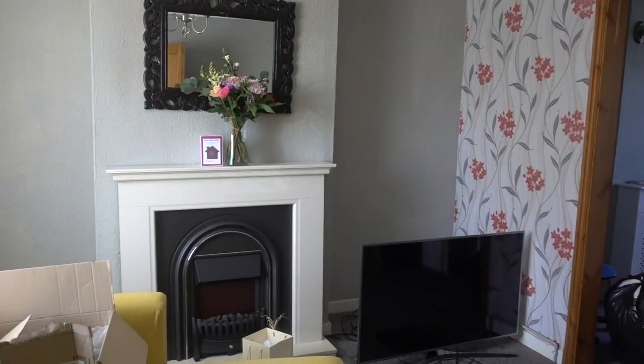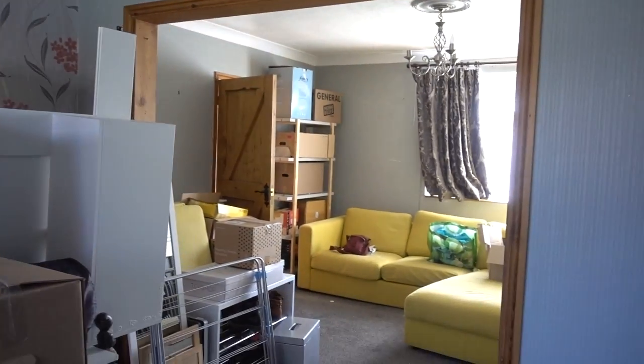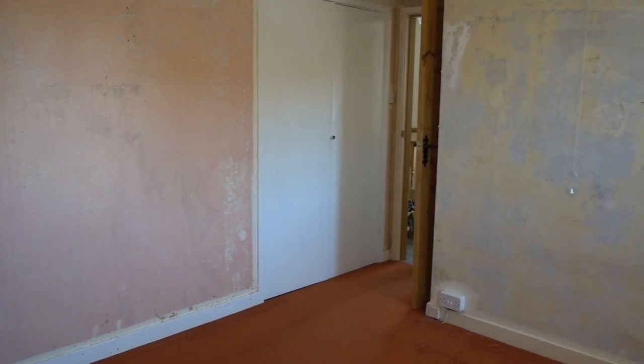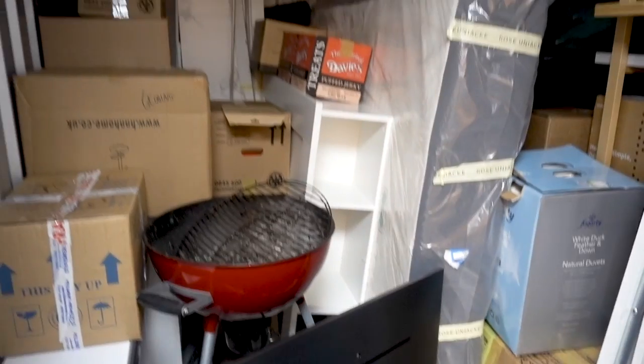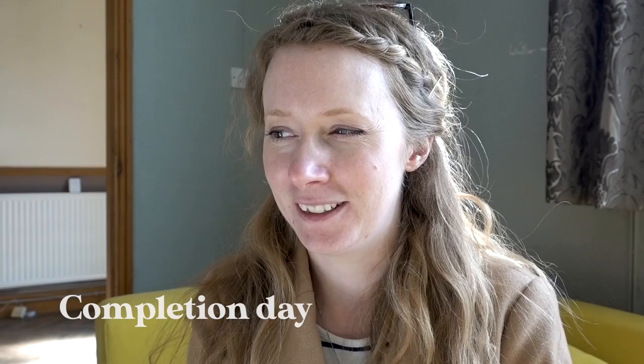Hi, if you've not watched my videos before, I'm Emma and me and my husband bought a three-bedroom semi-detached house which we're renovating, and this is the story so far. Back in the third lockdown we sold our first home, packed up and put all of our stuff into storage to wait until we got the keys. When we did complete and finally get the keys, it dawned on us how much work we had to do.